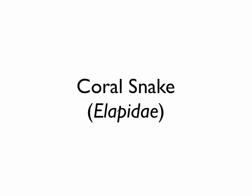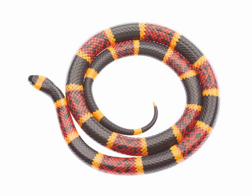Severe envenomations from coral snakes in the United States are actually very rare — they have to basically bite down and hold on for a while to let the venom in. The venom is primarily a neurotoxin, similar to that of a cobra. The problem is paralysis — if you paralyze the diaphragm, the patient stops breathing, which is not good. Just like rattlesnakes, you may not see effects for several hours. If there's a definite bite, go ahead and treat with antivenom, because once the effects take hold you may not be able to reverse them.